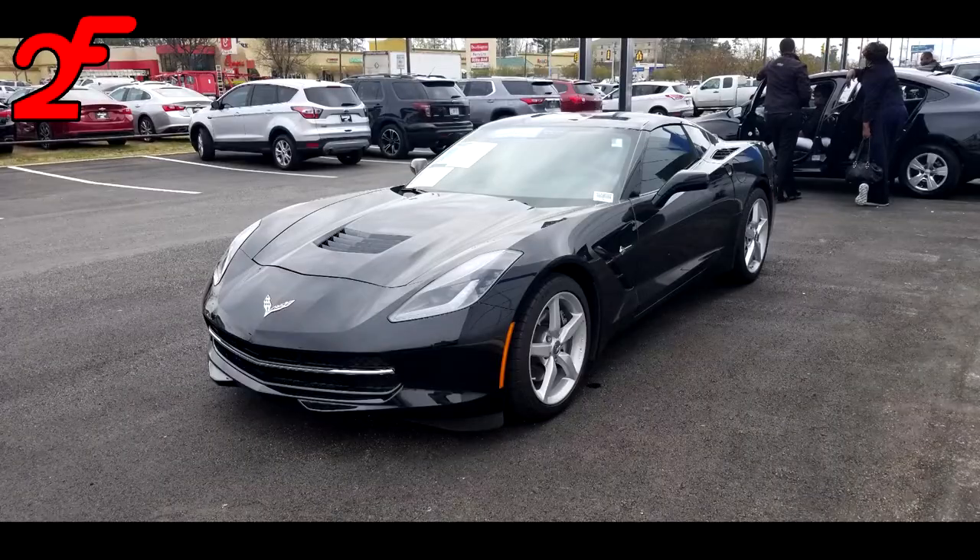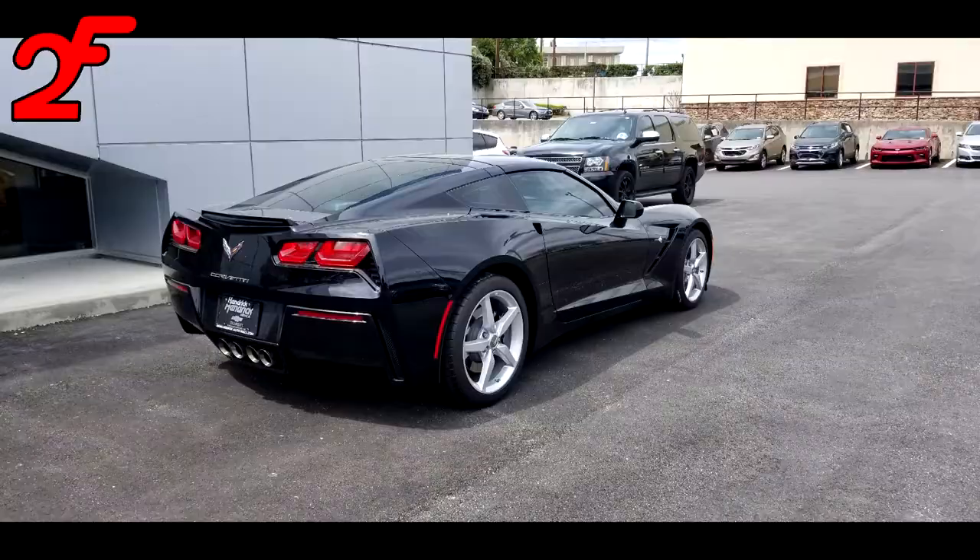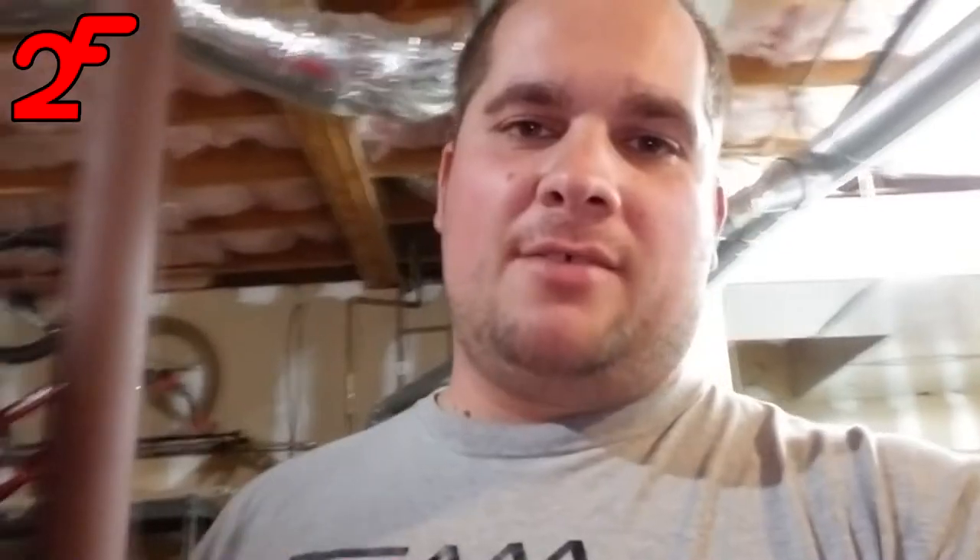Then I got on a Chevy dealership lot, saw a black 2014 Stingray with 11,000 miles, and I had to pick it up. Needless to say, I'm back in another Vette after only two months out of one, and I'm loving it. I've had this Vette for about — I got it back in March, so April, May, June, July — about four or five months.